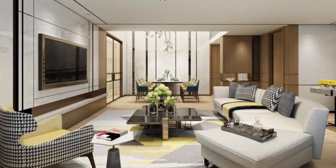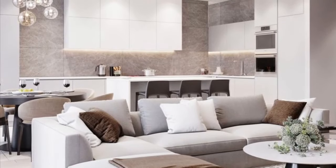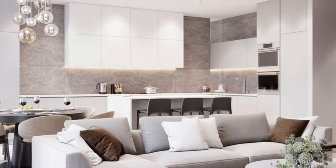Hi everyone, welcome back to my YouTube channel. This is from the Cardinal — how are you guys doing today? Thank you so much for stopping by. Today's video is all about small living room design ideas.